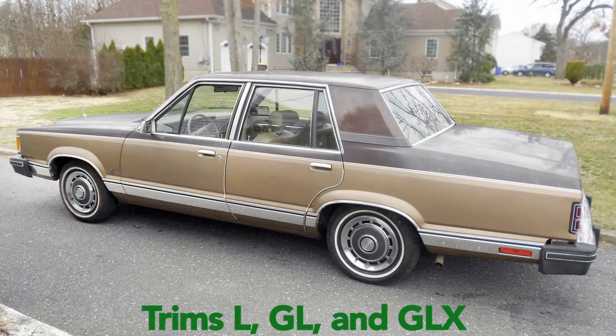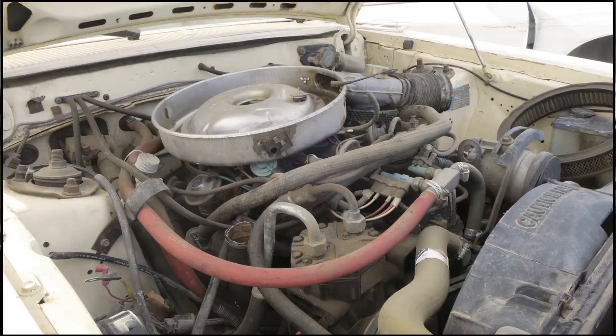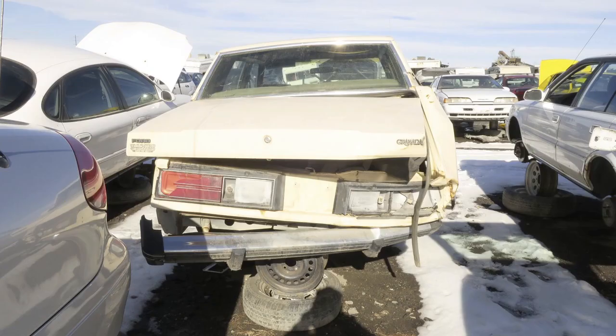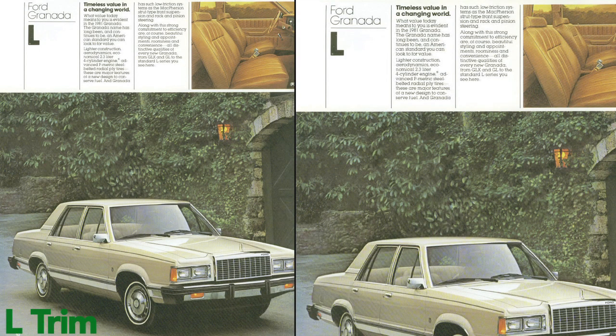The Ford Granada was built and marketed by Ford Motor Company. When the Granada was moved over to the Fox body platform back in '81, it only sold until '82, making this car a kind of rare find. If you do find one, that's going to be like your Fox body setup — those are probably going to run some money.